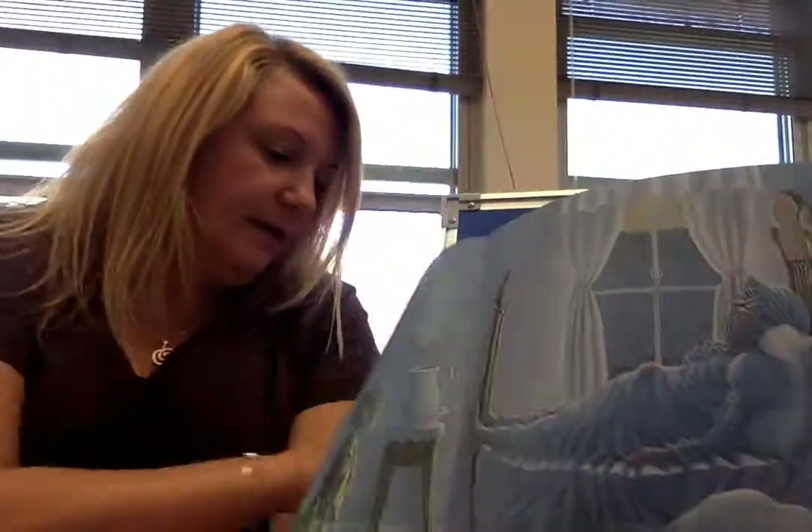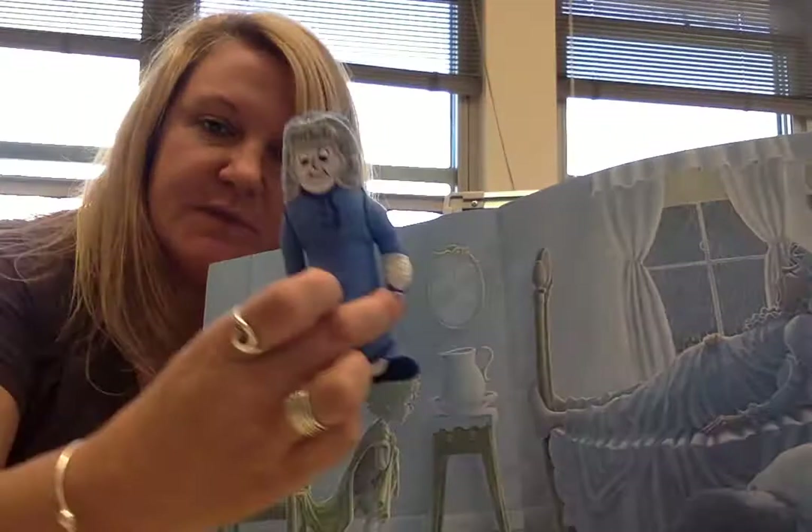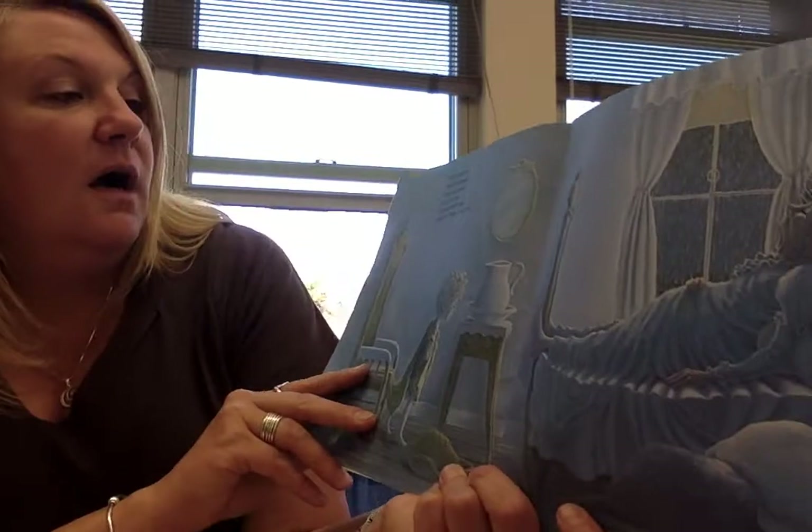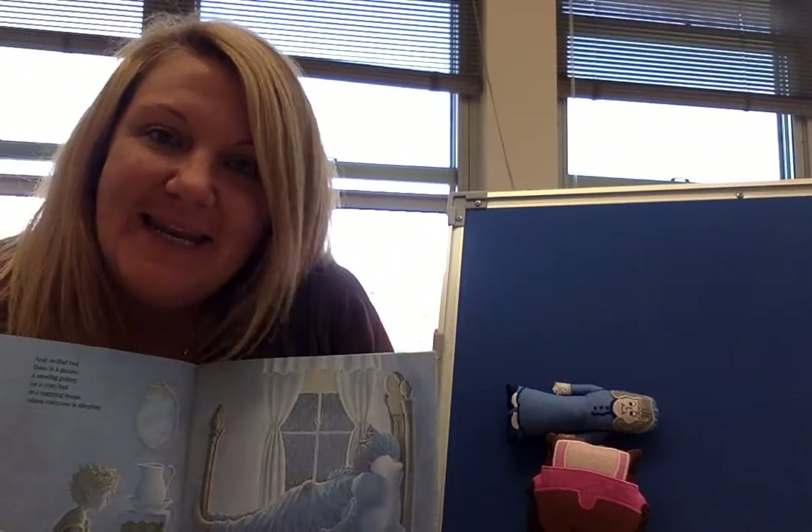And on that bed there is a granny. Here's my granny. I'm gonna put her this way because she's on the bed. A snoring granny on a cozy bed in a napping house where everyone is sleeping.